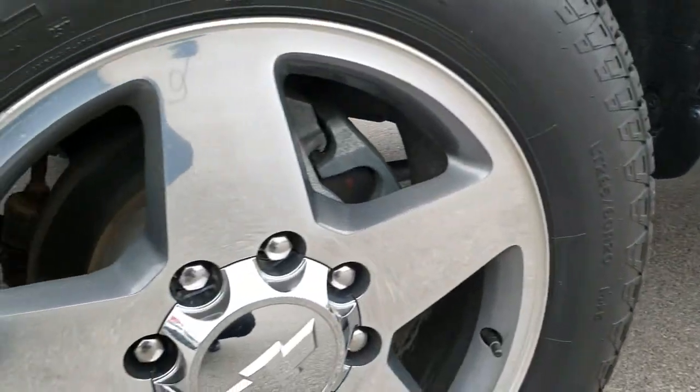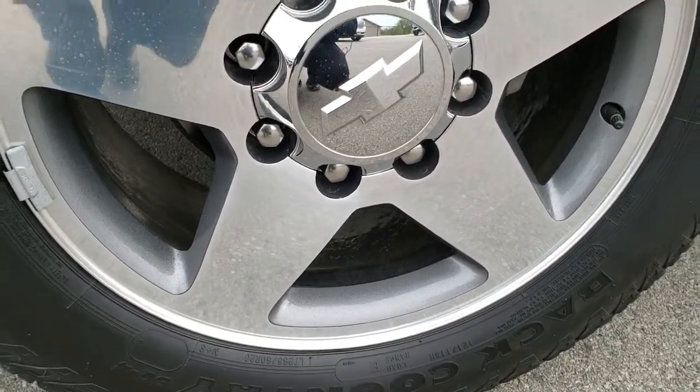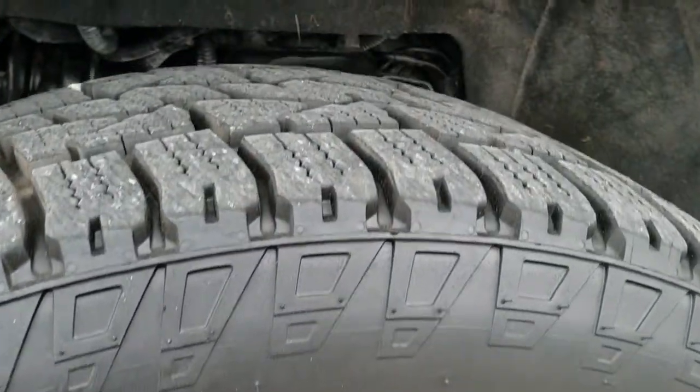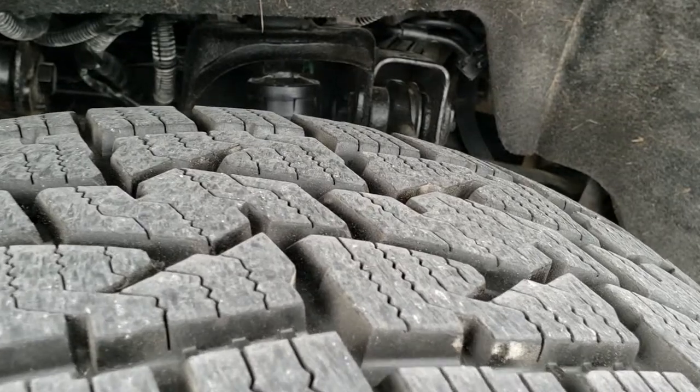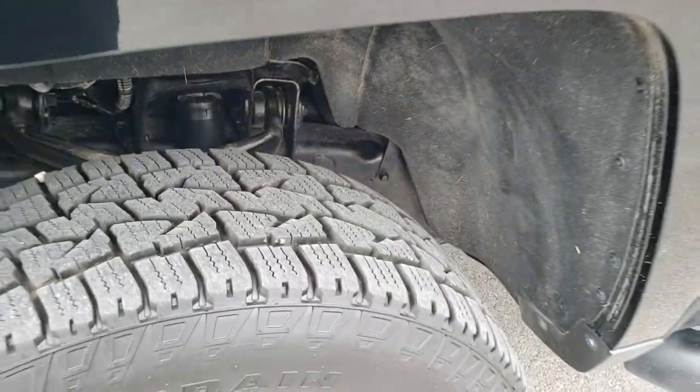Definitely your best way to check out the vehicle before seeing it in person. Painted and polished aluminum 20-inch rims. Backcountry all-terrain tires — these are LT265 60R20s and they have probably about 70% of the tread left on them, so lots of good tread left on those tires.